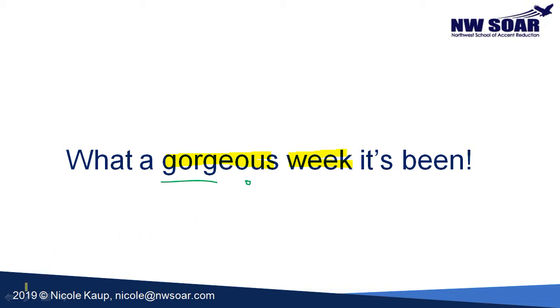One more thing I'd like to point out: take note of the contraction 'it's.' This contraction is not 'it is,' but 'it has.' This is the present perfect: 'What a gorgeous week it has been.' We're using the present perfect because it's a combination of past tense and present tense together. The week is not finished — it started a few days ago and continues until now. The gorgeous weather has been going on for three or four days, including today. That's why we're using the present perfect.